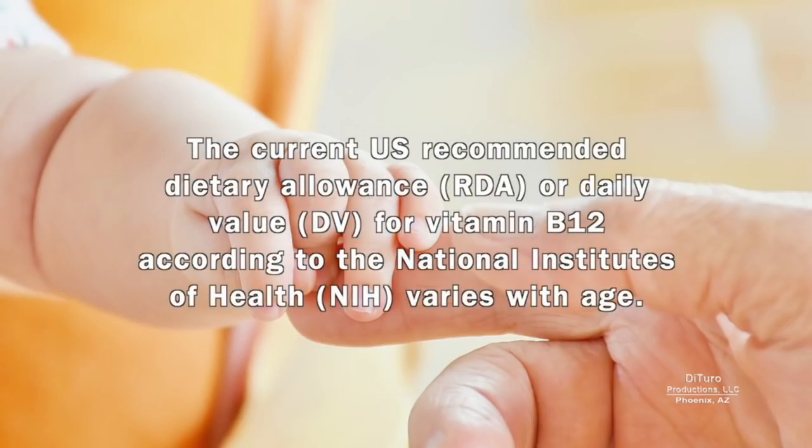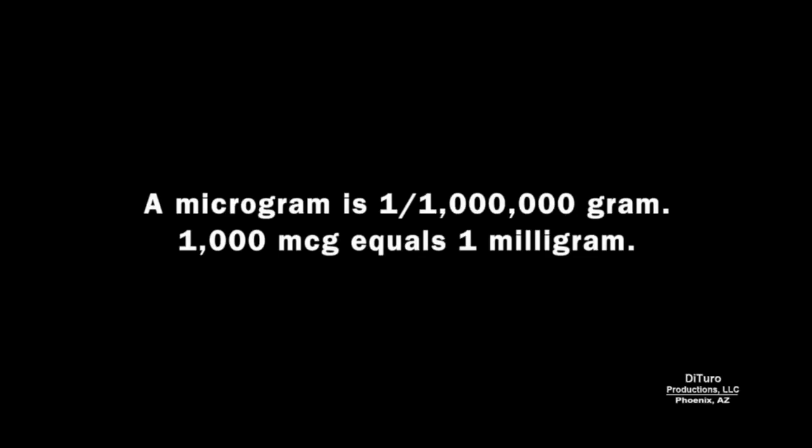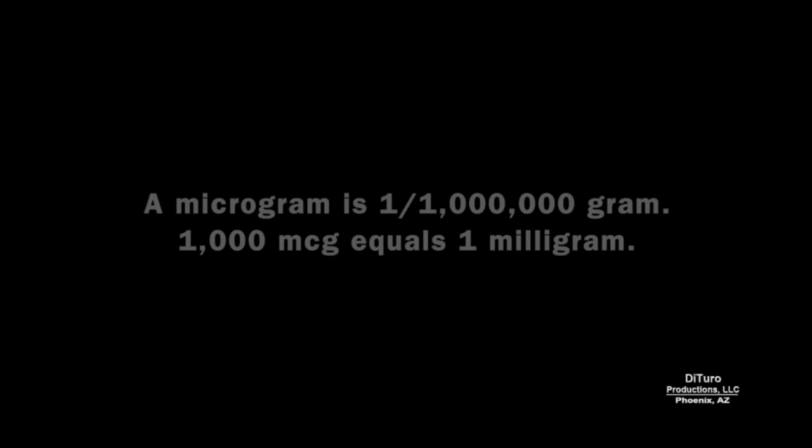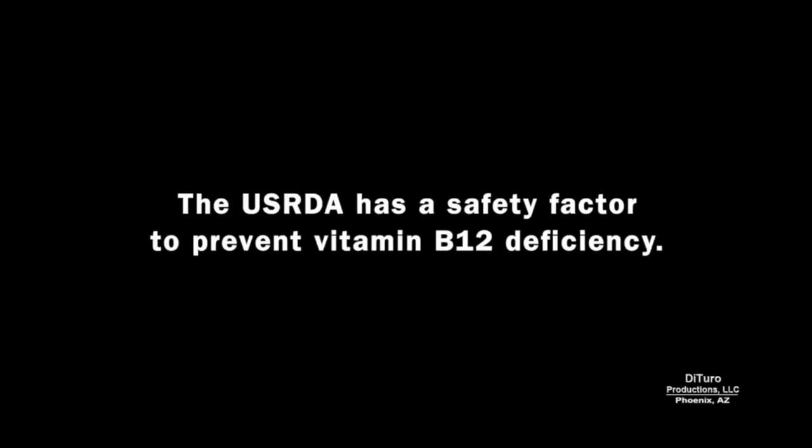The current U.S. recommended dietary allowance, or daily value, for vitamin B12 according to the National Institutes of Health varies with age. It ranges from 0.4 micrograms for infants 0 to 6 months, up to 2.4 micrograms for anyone 14 and older. Pregnant and lactating women need slightly more. A microgram is one millionth of a gram; it takes 1,000 micrograms to equal 1 milligram. The daily requirement for vitamin B12 is very small, and the USRDA has a safety factor to prevent B12 deficiency.